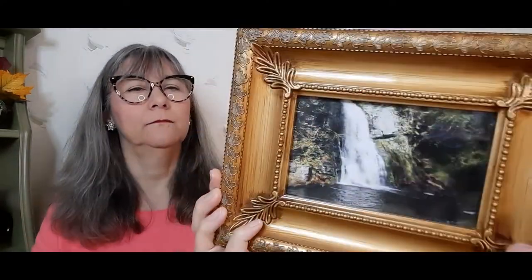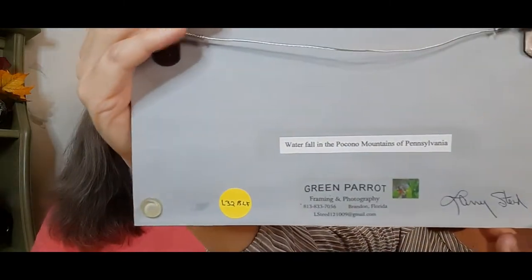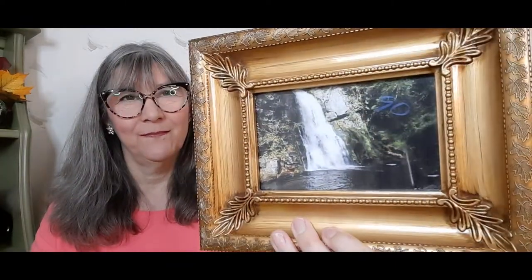The only other thing I picked up was from a free box. I picked it up originally just for the frame — you can see they had already picked it up at Goodwill or Savers. But when I got it home and looked on the back, it's almost professionally framed, and it says this is a waterfall in the Pocono Mountains of Pennsylvania. I'm not sure if I'll keep it or not.